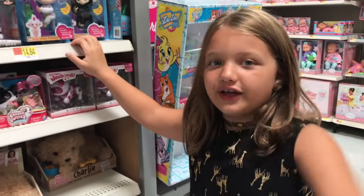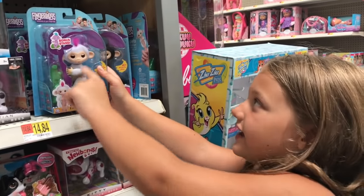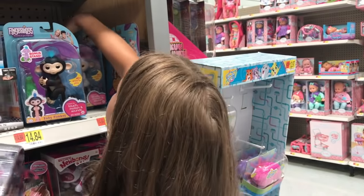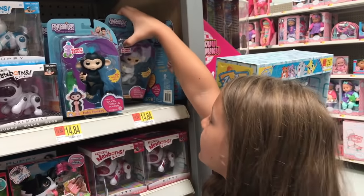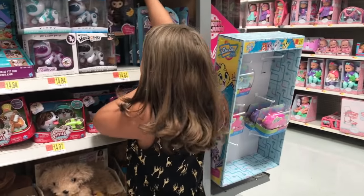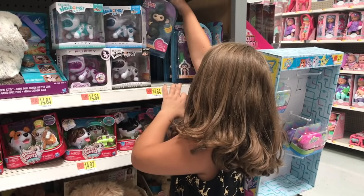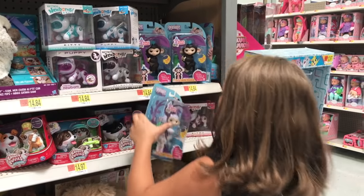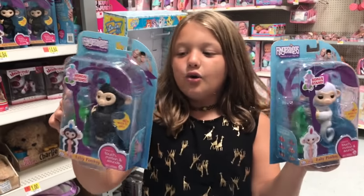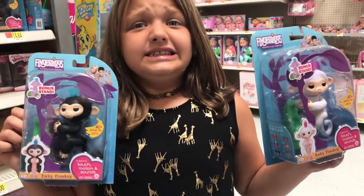Leave me a comment down below if you think I should review a Fingerling. Let's see what there is. There is a white and pink, and there is a black and blue. Is there any more? There's a blue one, there's a purple and white — I can't really get to it, but there is a purple and white, and another purple and white. Tell me in the comments down below which one I should get: the white and pink, or the blue and black. The blue and black looks really good, but the white and pink looks really good too. I can't decide.